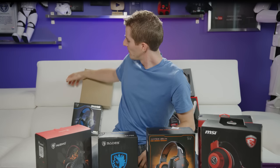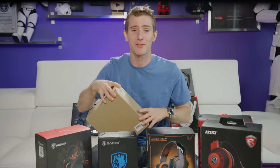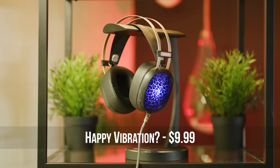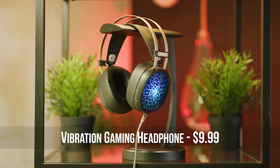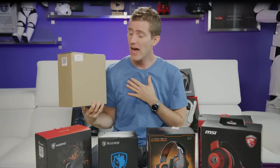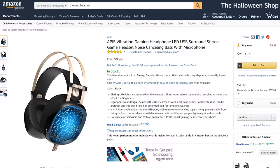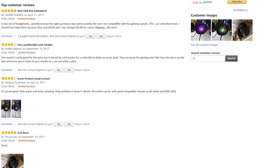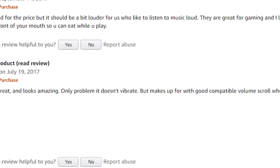First up, this is our cheapest pair: the IPAP Vibration gaming headphone, and it costs just ten dollars. I actually don't mind this personally, but 'Vibration' is just part of the product name — not a feature — which apparently disappointed at least one unlucky buyer.